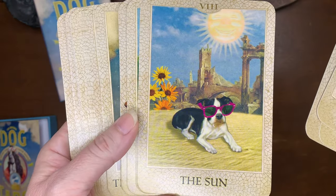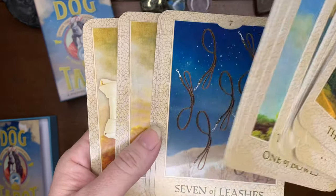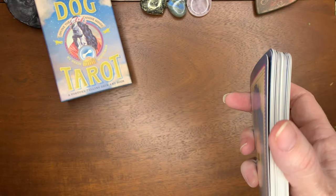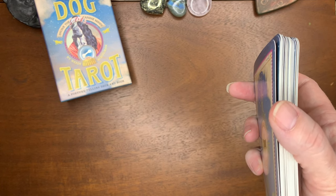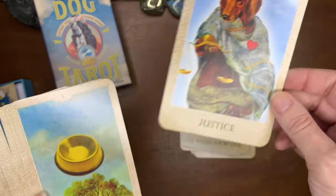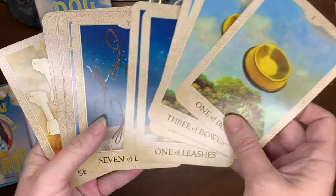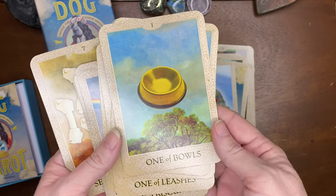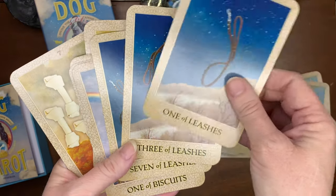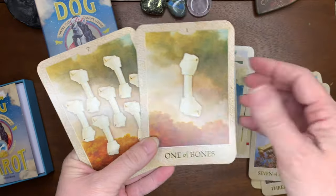Like that Wheel of Fortune — cute. So it has the one of bowls, three of bowls, and seven of bowls, and then the same thing: one of leashes, three of leashes, and seven of leashes — so only three cards for each suit in the minor arcana. Same with one of bones, three of bones, seven of bones. That's why it's so thin. I went to the guidebook to confirm. These are super cute cards — let me know if you have this deck.